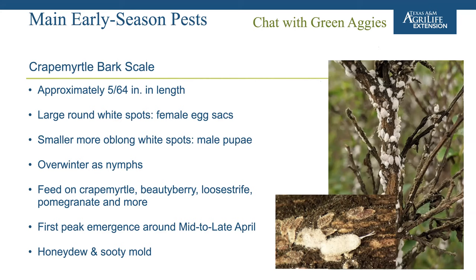Crepe myrtle bark scale populations naturally wax and wane year after year, possibly due to natural predators. They feed primarily on crepe myrtle but have also been seen on beautyberry, loosestrife, pomegranate, and other plant species in contained settings. The large round masses are female egg sacs; the smaller oblong waxy ones are male pupae. The immature crawlers are very hard to see with the naked eye, and using double-sided sticky tape or a hand lens helps detect populations early.